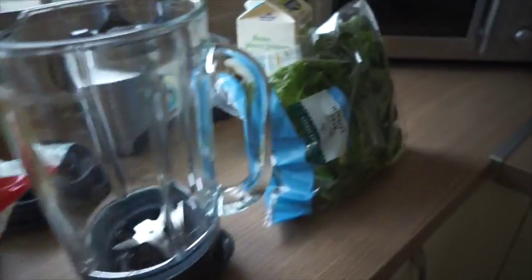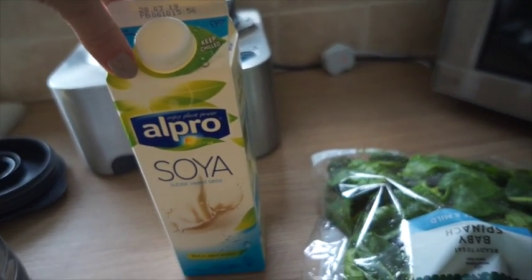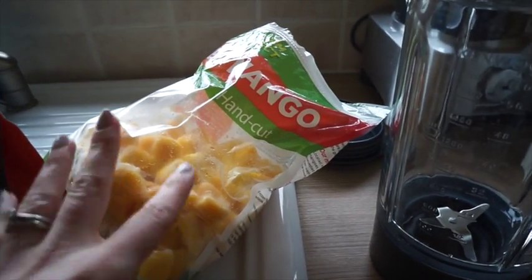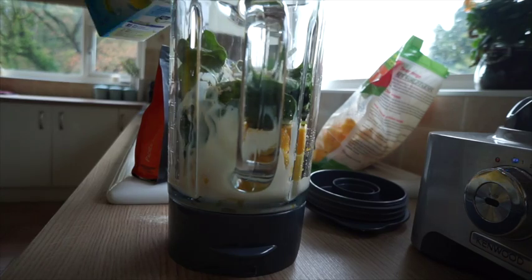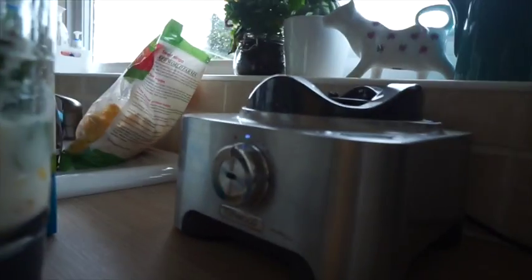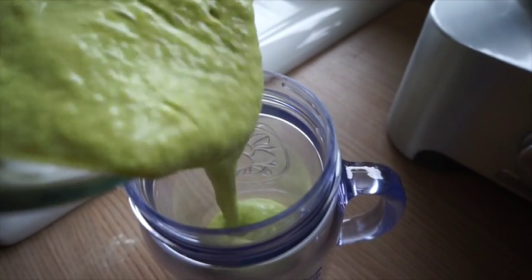I add a handful of baby spinach and some dairy-free milk — I do about half milk, half water; I've got soy at the moment — plus about a cup to a cup and a half of mango. It's going to help get me by and keep sugar cravings at bay until lunchtime.